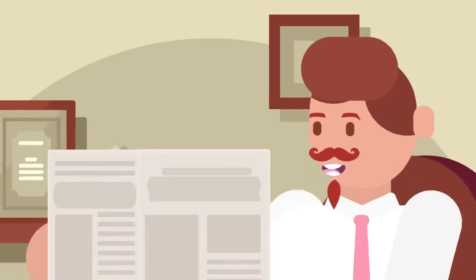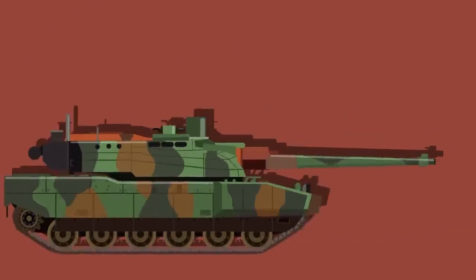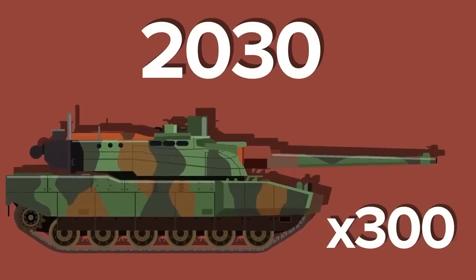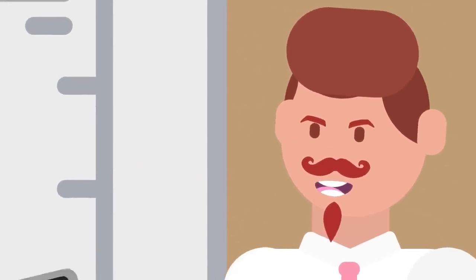However, the French government released a more realistic number for what a Leclerc tank actually cost to produce just last year. To keep up with changing battlefield demands, the government ordered almost 300 tanks to be delivered by 2030 at around $15 million per unit.